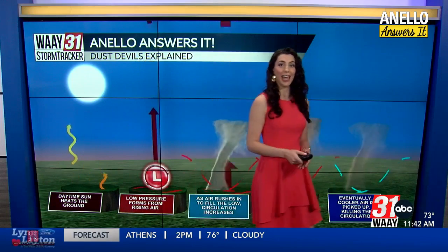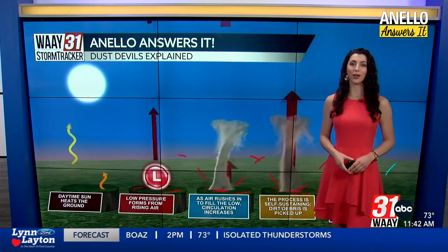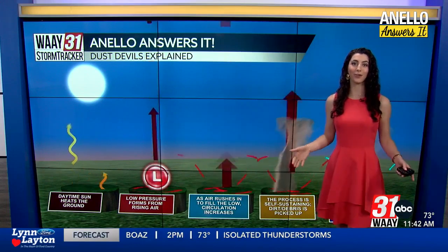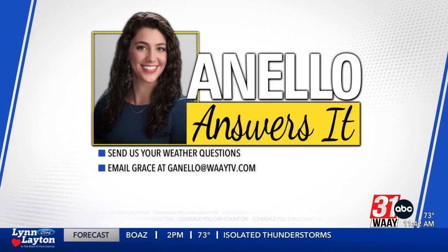So that happened pretty quickly in that video — it was here one second and gone the next. What an interesting sight! That's all for Anello Answers It this week. If you have a weather question, be sure to email it to me at gianello@waytv.com because I would love to hear from you.